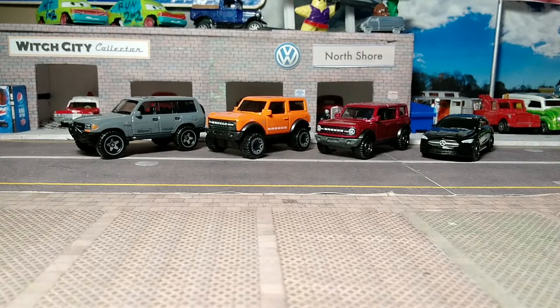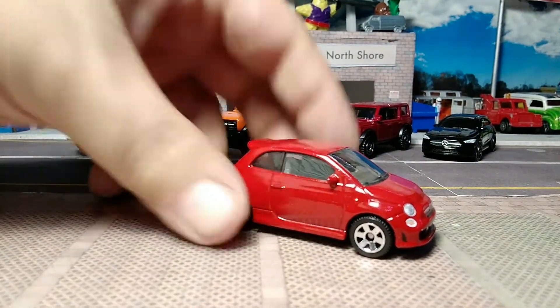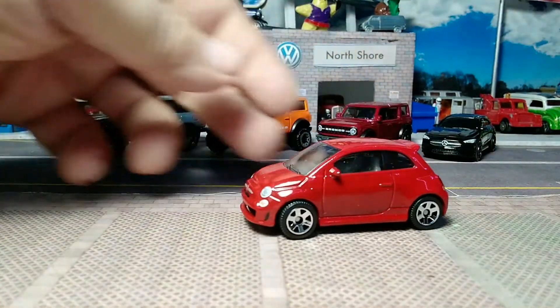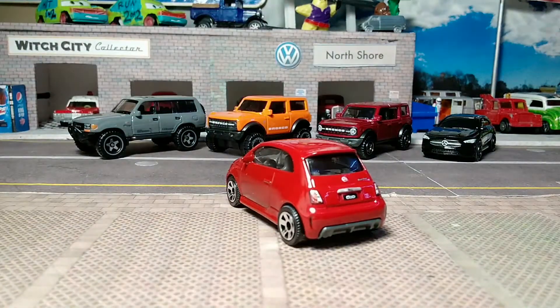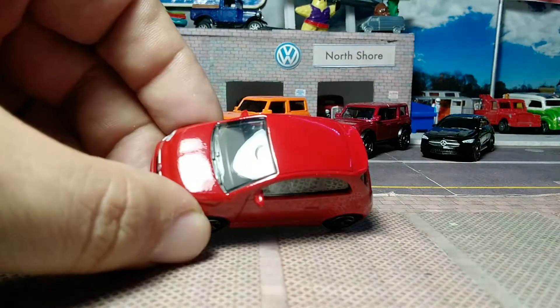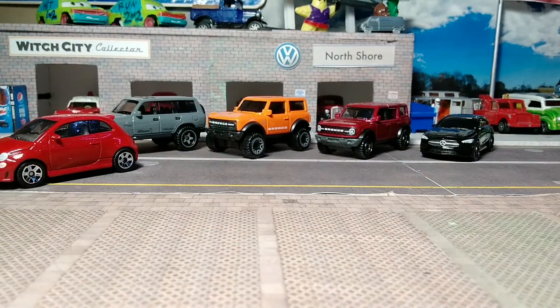We're not going to get tampo troubles on this — it's going to be tampo on the sides. This beautiful little hatchback has your front tampos, headlights, side markers, and grille badging. Nothing on the side. Beautiful tampos on the back, taillights, license plate, and badging. Gray interior, gray base, and nice six-spoke wheels. That's the 2019 Fiat 500 Turbo.